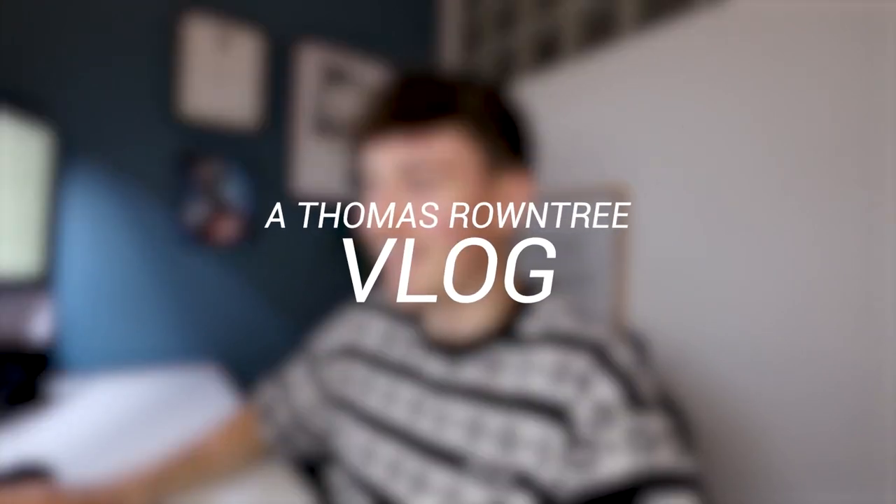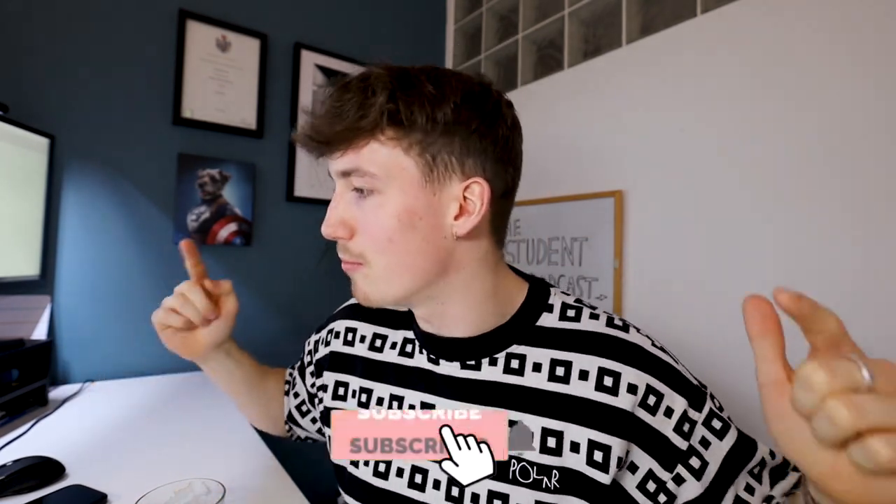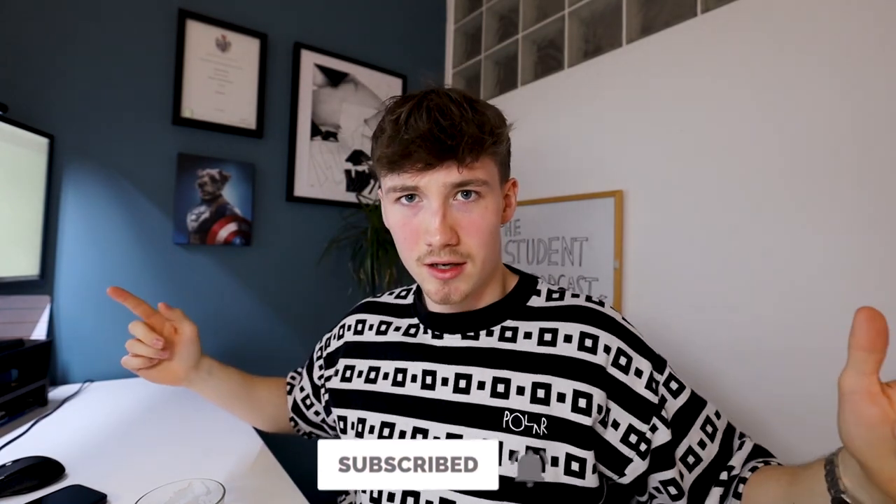Okay, ladies and gents, welcome back to a brand new video. Before we dive in, please hit that thumbs up button and subscribe — that'd be much appreciated. So yes, welcome back, we've got a bit of inception going on. Today we're going to be reacting to my first year architecture portfolio. I haven't actually shown you any of my first year work before.